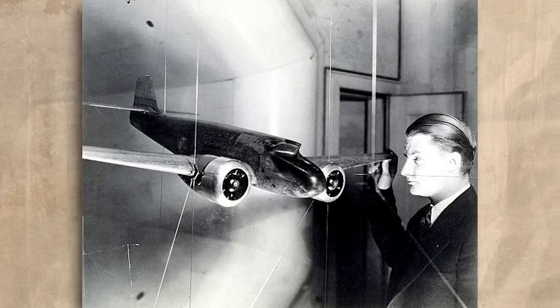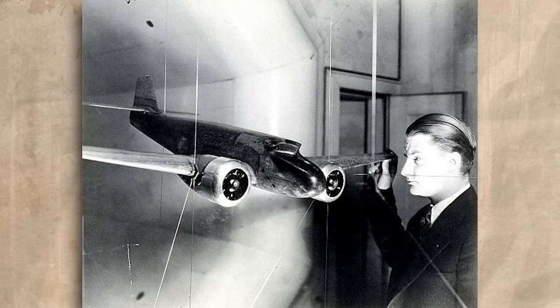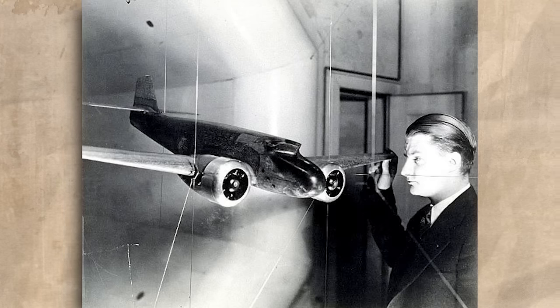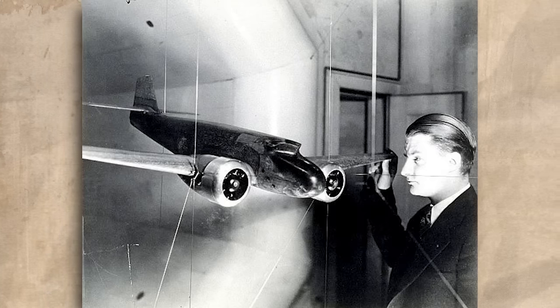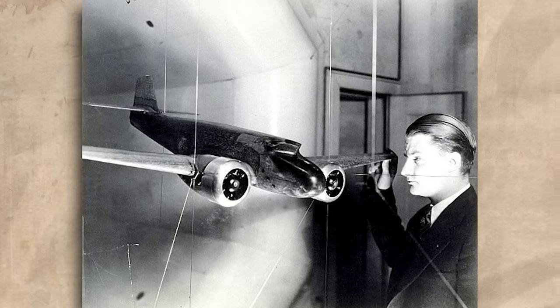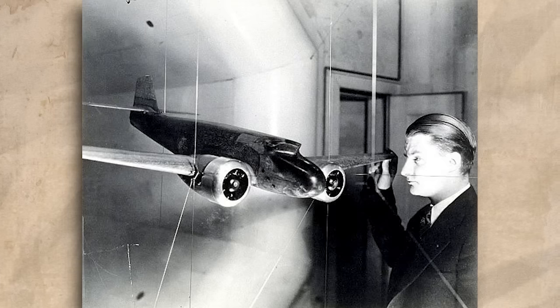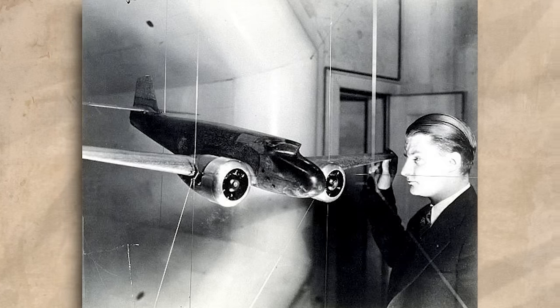Before construction of a prototype was completed, scale models were tested in a wind tunnel at the University of Michigan. Initially, the design had a single vertical tail, wing-to-fuselage fillets, and a forward-raked windshield. However, an assistant to Professor Edward Stalker, the aerodynamicist who had been entrusted with the testing, identified these features as likely to cause stability problems.